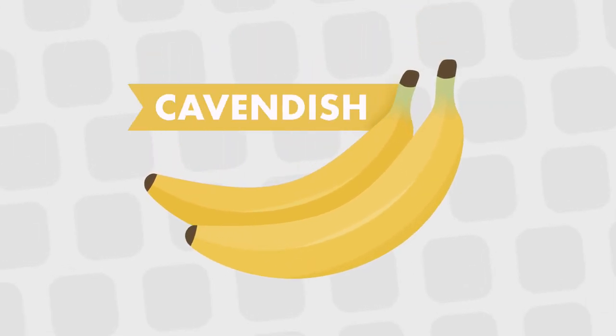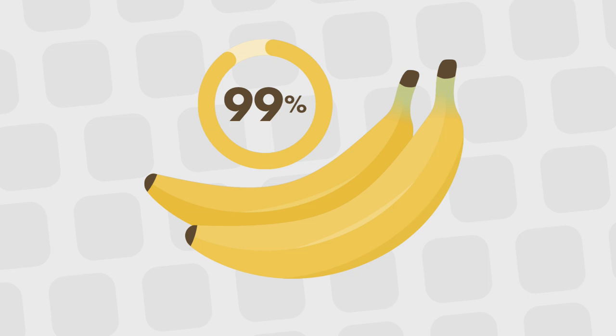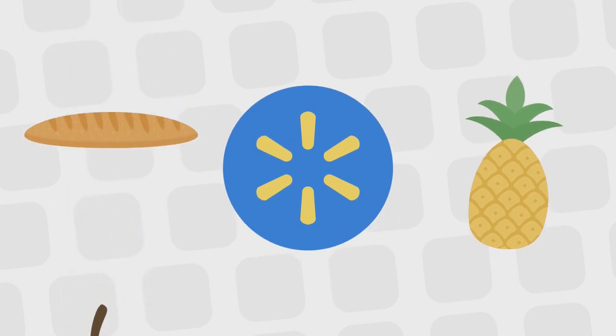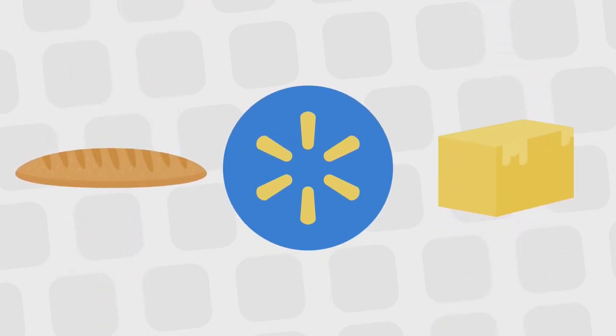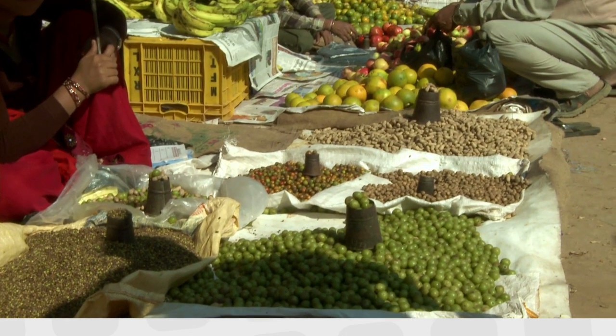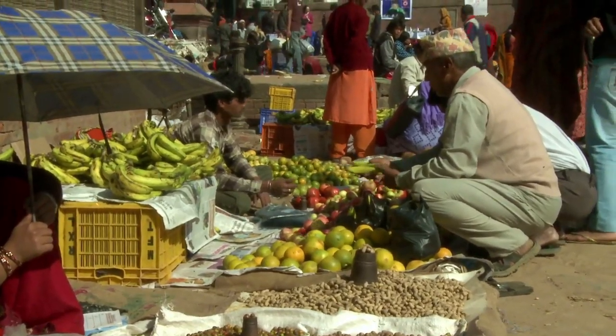This is the Cavendish banana — or for most of the world, just banana. Because this one species accounts for 99% of exports, and is bought more than any other item at the grocery store. Walmart's bread and butter isn't actually bread or butter, but bananas. And it's one of the most important crops in developing countries, along with staples like rice, corn, and wheat.